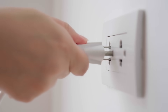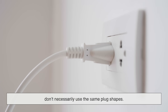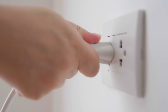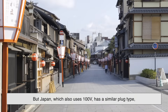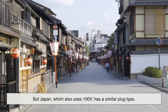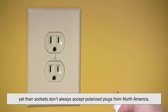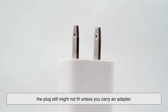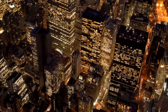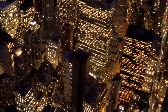Voltage is only one part of the puzzle — there's also the matter of plugs and sockets. Even countries that share voltage standards don't necessarily use the same plug shapes. For example, the U.S., Canada, and Mexico use Type A and B plugs. But Japan, which also uses 100 volts, has a similar plug type, yet their sockets don't always accept polarized plugs from North America. That means even if your device is rated for the right voltage, the plug still might not fit unless you carry an adapter. So when you're traveling or moving abroad, it's not just about 'will this blow up?' — it's also 'will this even plug in?'